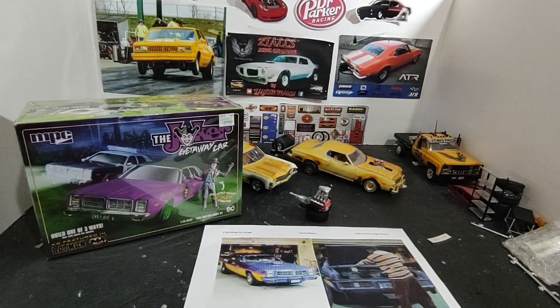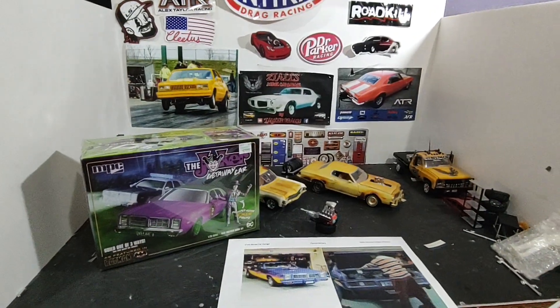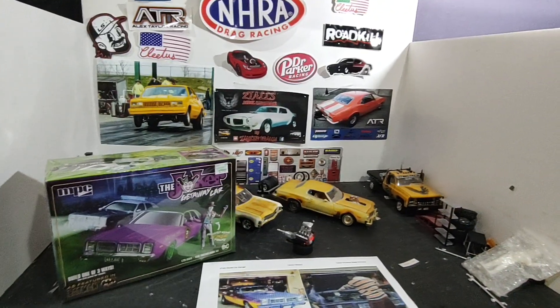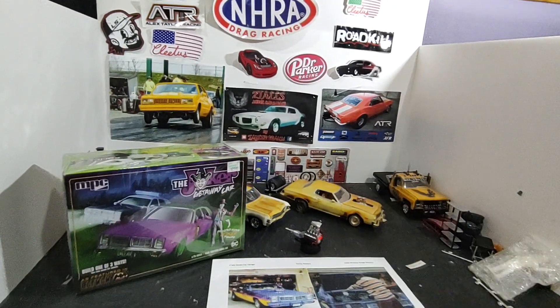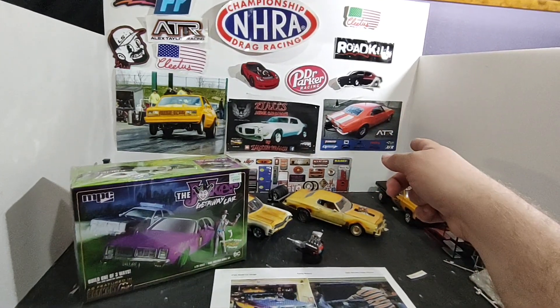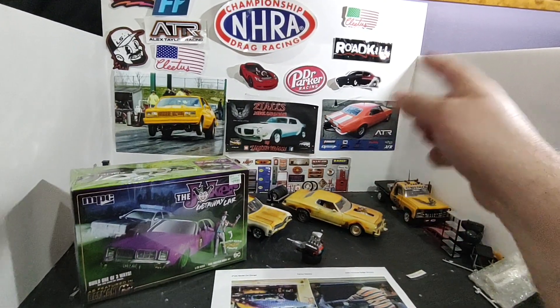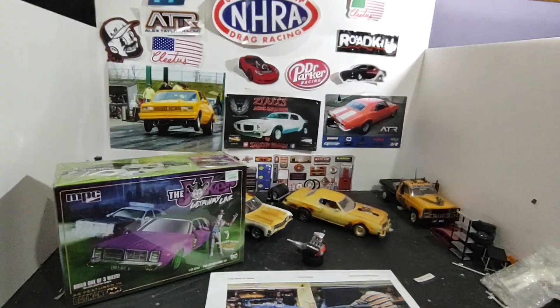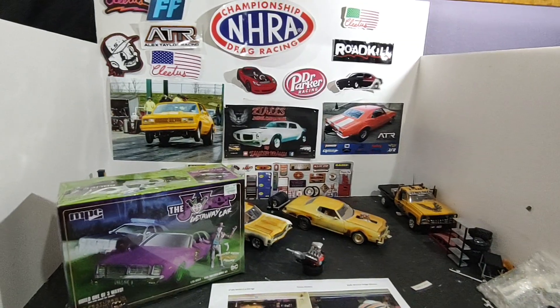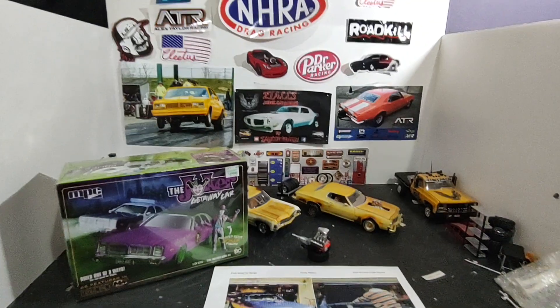I don't know if you guys noticed in my latest video, but I did switch up my logo for the channel. I'm going to do some rearranging around here — put the new logo up on the bench, take the Alex Taylor poster down and move it to the other side of the room, and put a picture of the Caballero up here so it'll look decent.